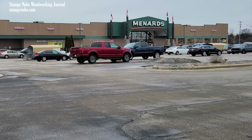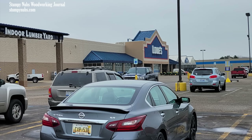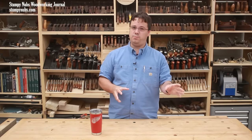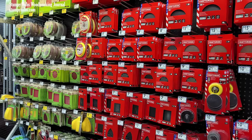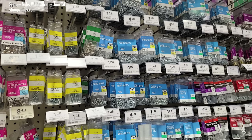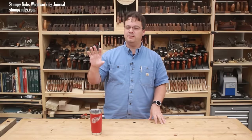Today, I'll rank the three major home center chains in my area based upon some of the tools and other supplies that woodworkers like myself use the most. I'll tell you which I think is the best and which is the worst place to buy power tools, saw blades, router bits, glue, wood finishes, and general hardware. And I'll share some hidden gems that are worth driving a little further for.